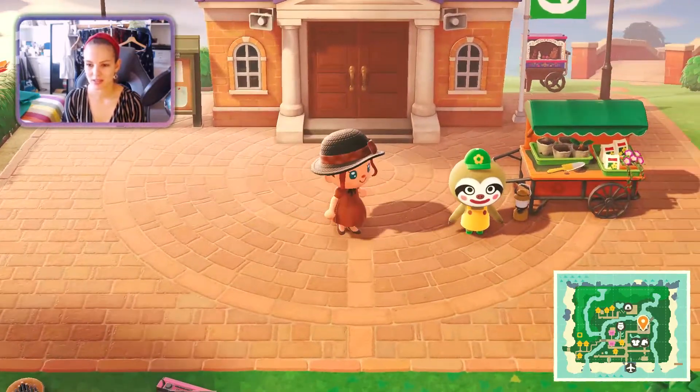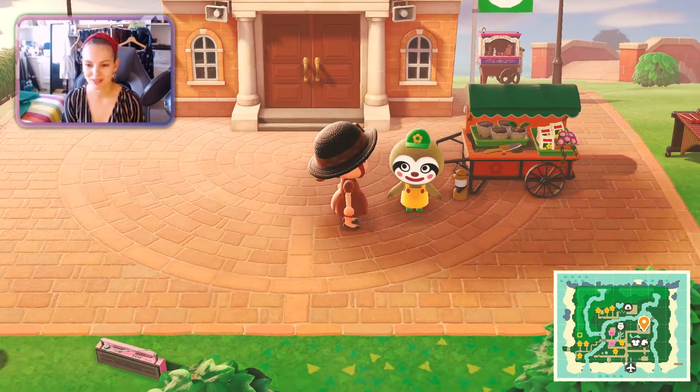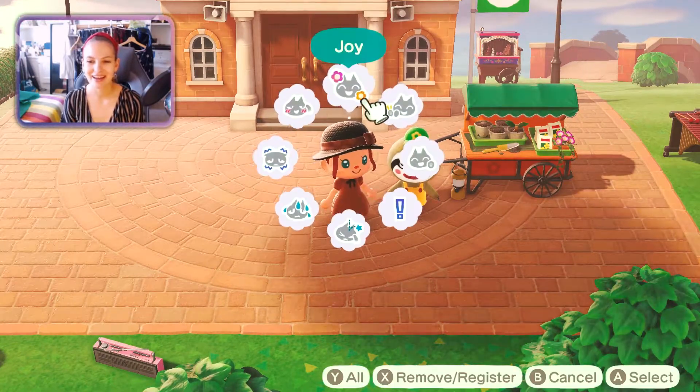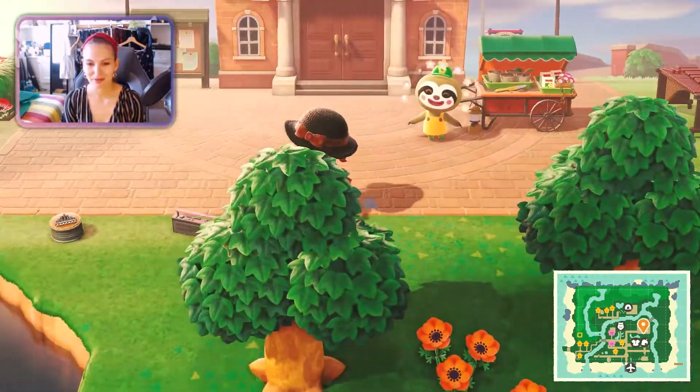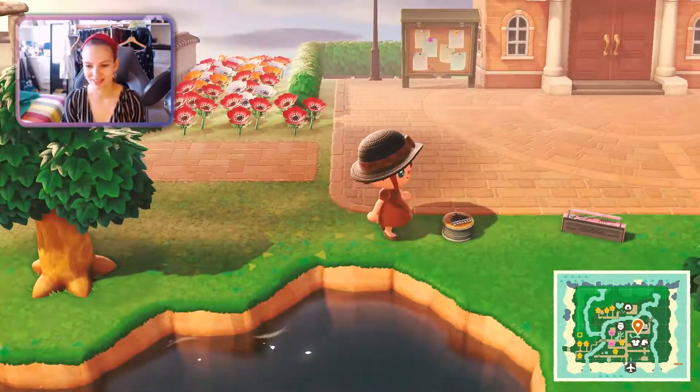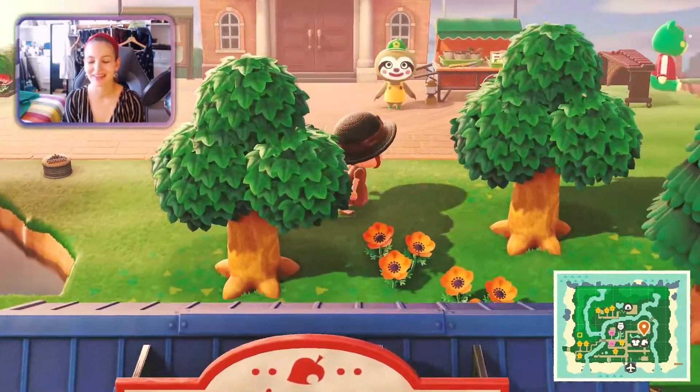Here obviously is our city hall, or like the main square or the customer services building, and Leif is visiting us — we love Leif, he's so cute. I put loads of little instruments everywhere for all of the animals to play with and to sing along, because I love seeing them sing.